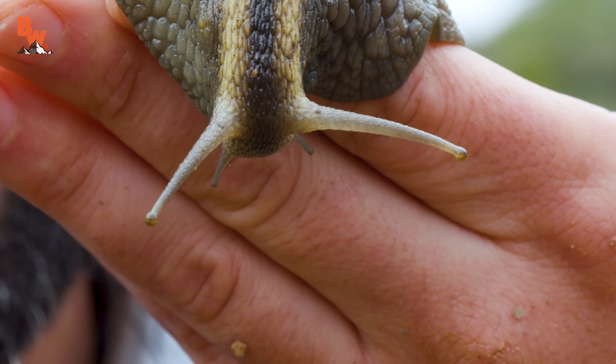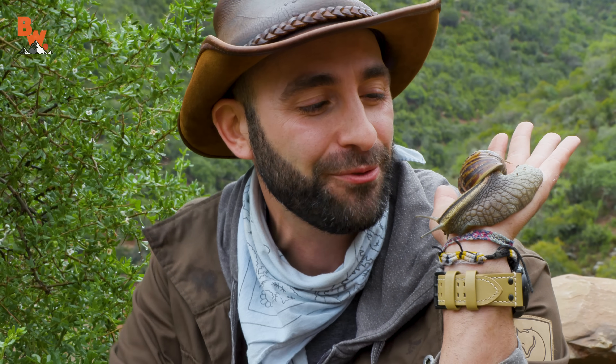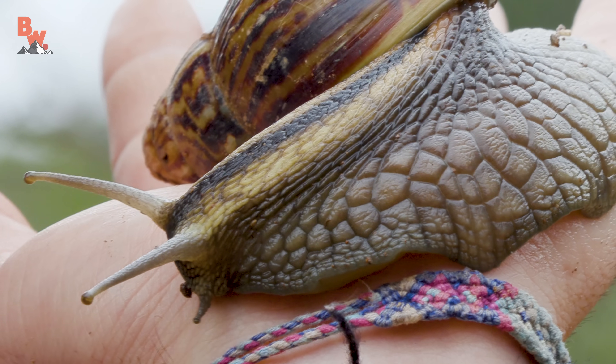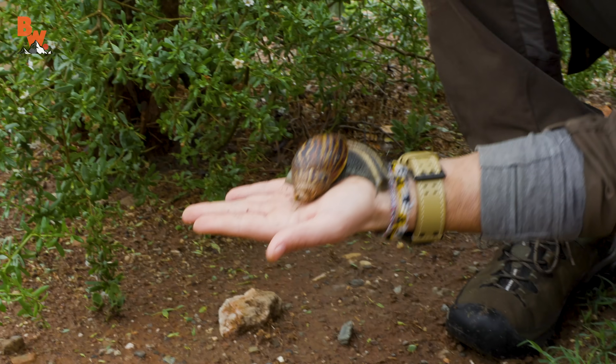On a day filled with rain, when we didn't think an episode was gonna be possible, we have a break in the weather and managed to find the giant African snail. I'm Coyote Peterson — be brave, stay wild. We'll see you on the next adventure. All right, big guy — let's let you speed back off into the environment.